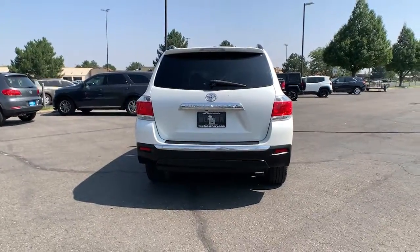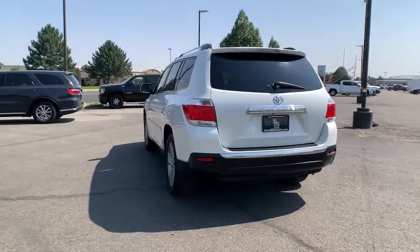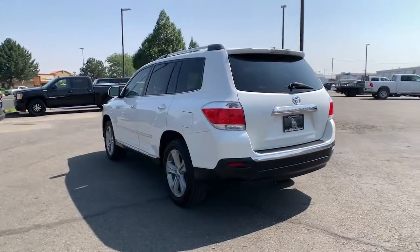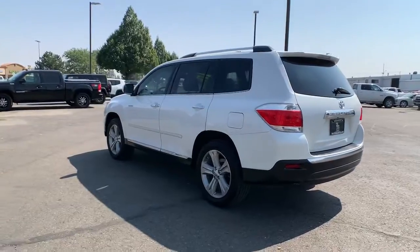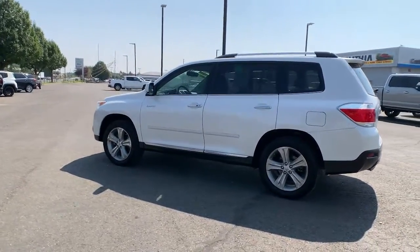The following are some of this vehicle's highlighted options: third-row seat, heated driver seat, keyless entry, woodgrain interior trim, keyless start, fog lamps, heated mirrors, iPod and MP3 input, backup camera.